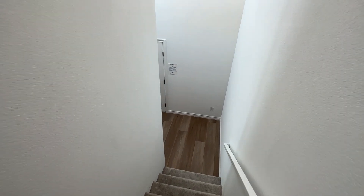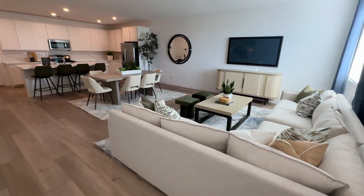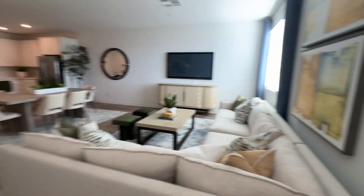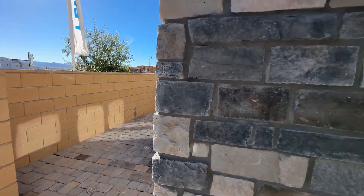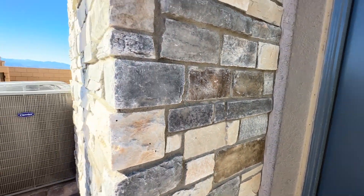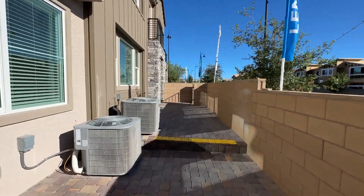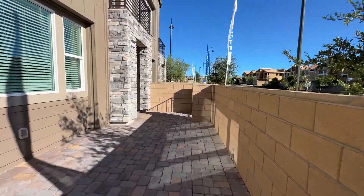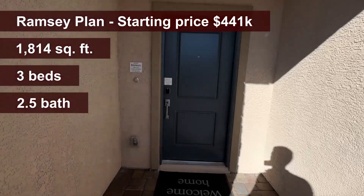Both bedrooms are spacious with large closets. I wouldn't necessarily go with this one, but if you only need two bedrooms and want them big with a nice open space downstairs, this is the one. If you value more bedrooms for any reason, then the unit we toured first — with four bedrooms — is a better setup, though the downstairs is a bit smaller. To each their own.